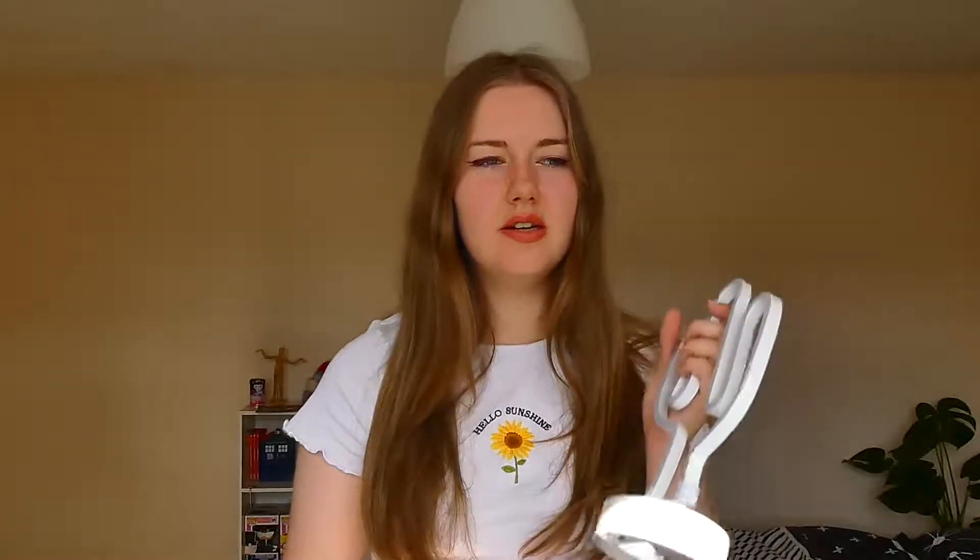So the first one is my little cactus light. I did mention this one in my 'I've moved to England' video. It was a gift from my aunt — it's from Asda. I saw it and I was like, oh my god, I need that. It was just beautiful. So it lights up — I don't know if it's showing very well on camera but it's green.